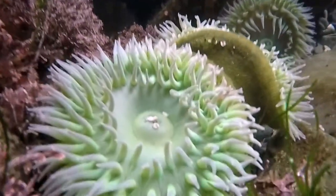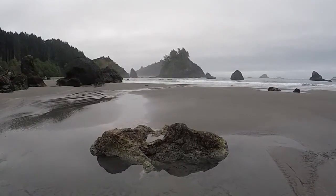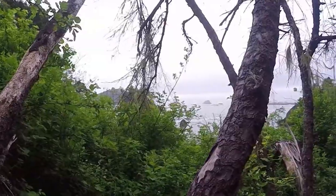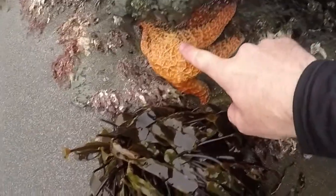Not only do you get to interact with the ocean, but usually tide pooling is in really scenic locations. Do some quick research online and find out when the tide is low, then walk down to the water and explore.